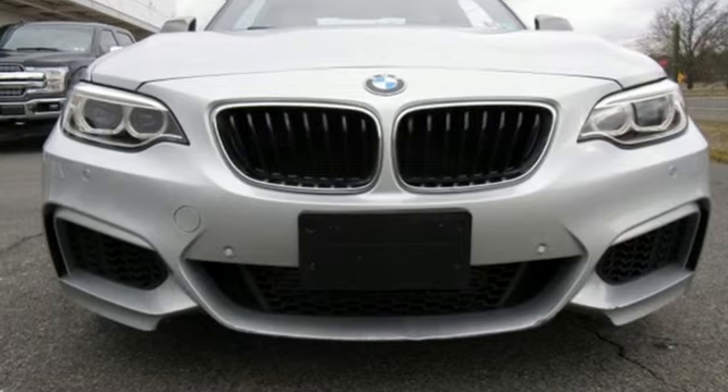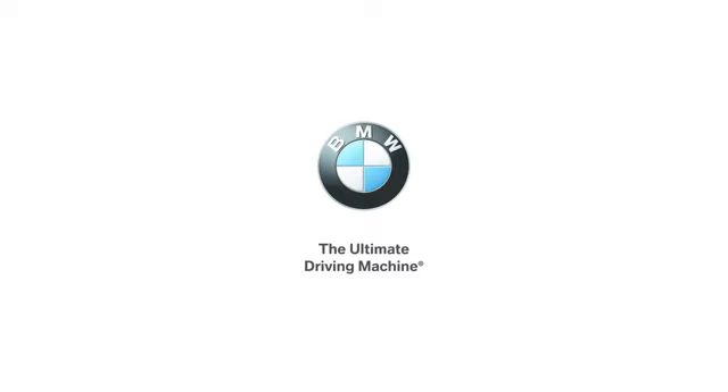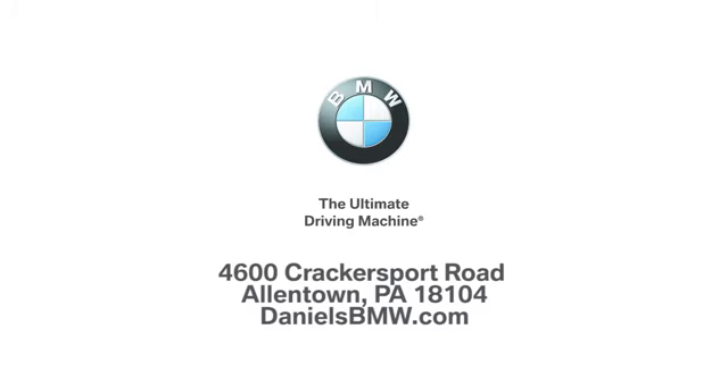BMW is adrenaline unleashed. Take it for a test drive today. Welcome to Daniels BMW at 4600 Cracker Sport Road in Allentown, Pennsylvania.